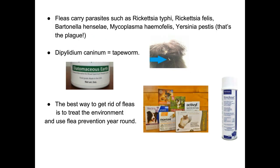Yersinia pestis is the plague — we don't see that very often, but fleas can carry it. Of course, we talked about Dipylidium caninum, which is a tapeworm — adopters might notice signs of it in their animal's feces two to fourteen days after taking the animal home. The best way to get rid of fleas is to treat the environment. You can't get ahead of it if the environment is infested — it will keep reproducing. Treat the environment and use flea prevention year-round.